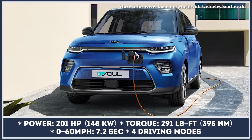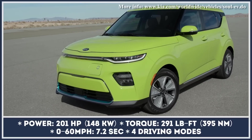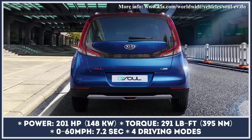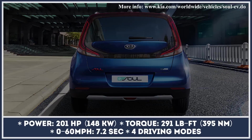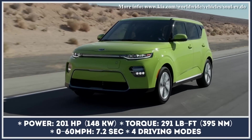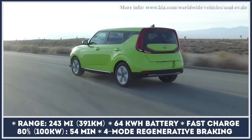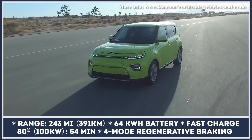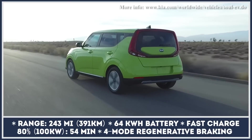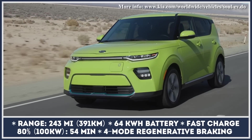Originally intended to go on sale around the world by 2020, the second-generation Kia Soul EV has been delayed to the 2021 model year across many markets including the US, due to battery supply shortages. The upcoming car boasts serious powertrain updates which almost double its previous range, battery capacity, and power output. It features a 200-horsepower motor paired to a liquid-cooled 64 kilowatt-hour battery pack that supports Level 3 DC fast charging.